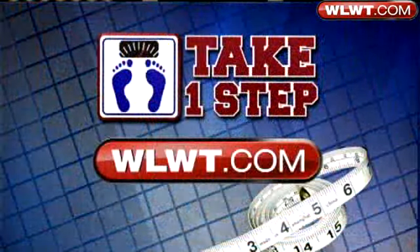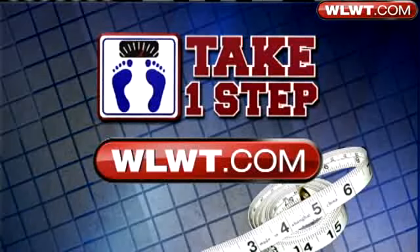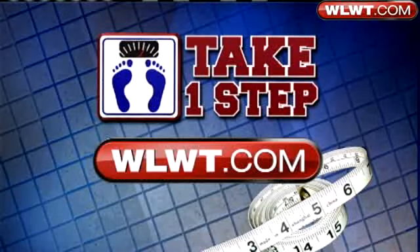Fuel Up to Play 60 will reach 36 million students in 60,000 elementary, middle, and high schools this year — and it looks like so much fun. We have a special section on our website called Take One Step that puts the tools to a healthier lifestyle directly in your hands.